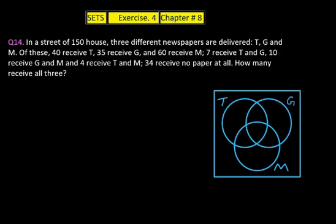This is question 14 — the toughest of all, but listen carefully and it will be made very easy. In a street of 150 houses, three different newspapers are delivered: T, G, and M.